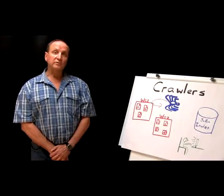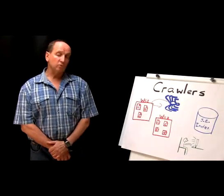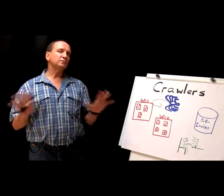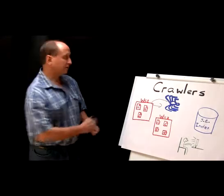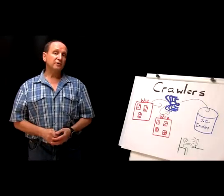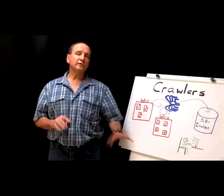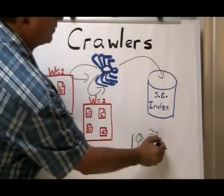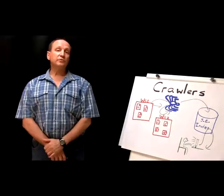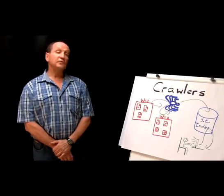Before we talk about search engine submission, something general about crawlers and the way search engines work. A crawler — indicated by a little blue spider — is also called a spider, a bot, or a robot. It's simply a program that search engines send out across the internet to trawl websites. Whatever they find, they take the information and store it in the so-called index, which is a big file maintained by the search engine with the contents of millions, if not billions, of web pages. When a user types in a search query and presses enter, they query the index and the information the algorithm decides is relevant comes back to the user's screen. This assumes the crawler knows about these web pages — it won't visit them if it doesn't know about their existence.